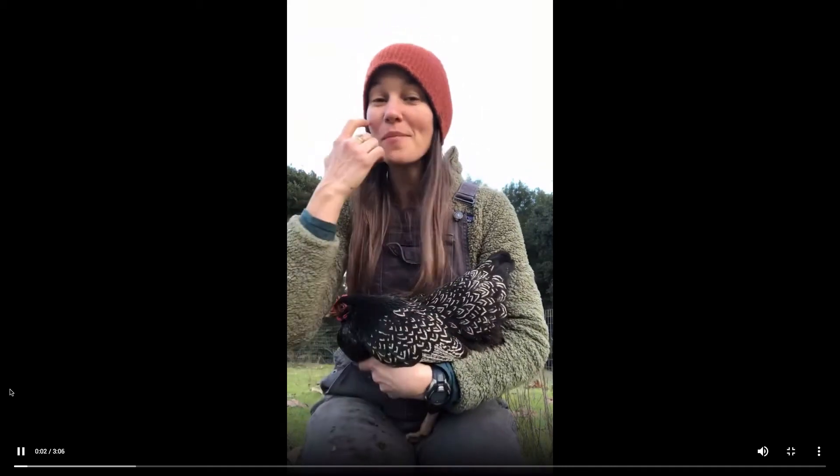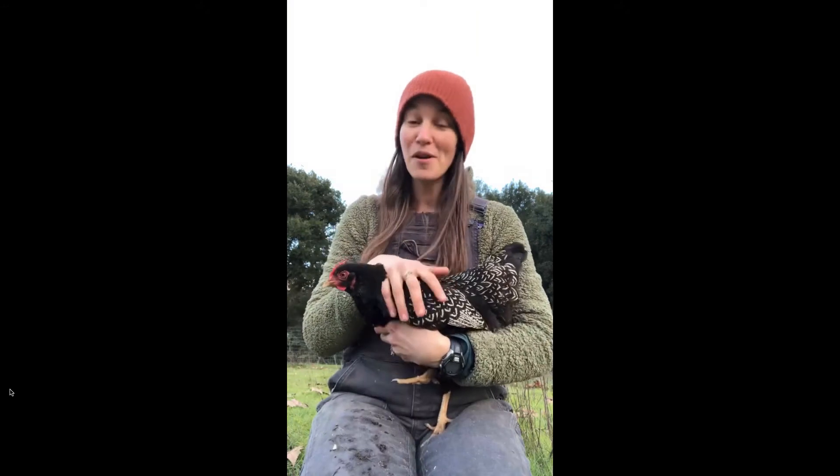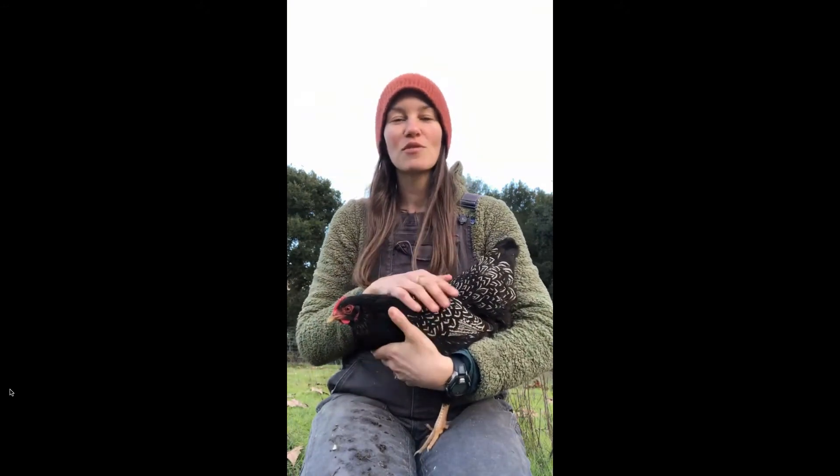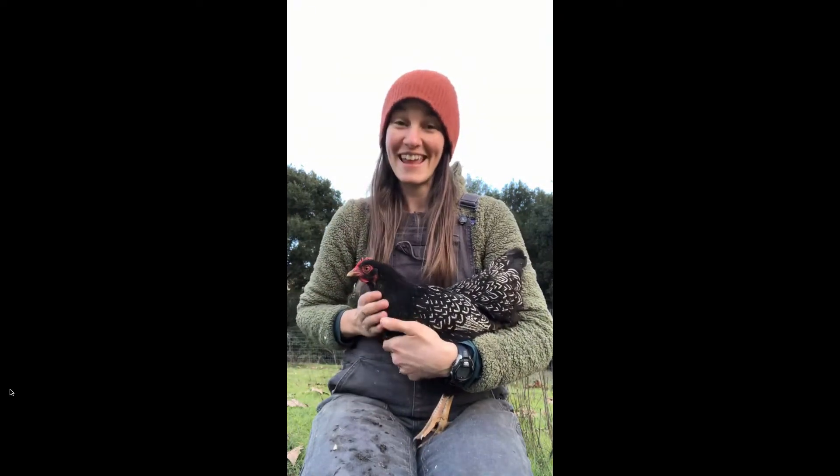Hi there chicken lovers! For our breed focus today I'm highlighting our double silver laced Barnevelders. We decided to work with these birds because when I first laid eyes on them I thought they were the crown jewel of beauty for the chicken kingdom.